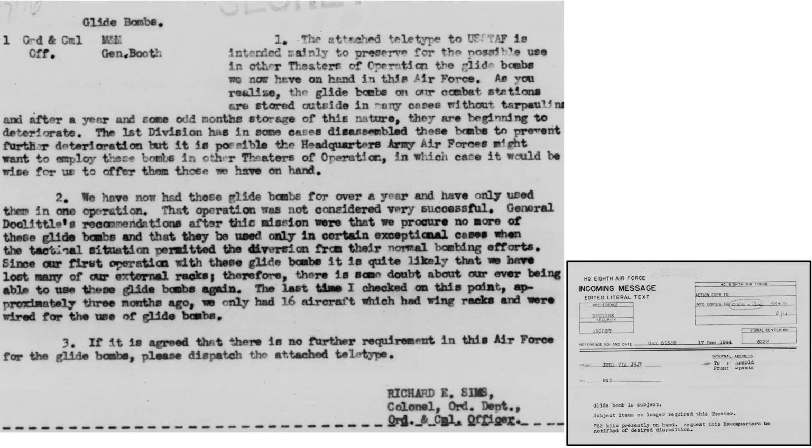A teletype message dated December 17, 1944 — five months after the Cologne mission — is a sad post-mortem of the GB-1 program. The GB-1 wing kits are stored outside, some exposed to the elements, and are in bad shape. Headquarters may want to salvage and deploy these bombs into other theaters. The 8th Air Force flew only one glide bomb mission and it was not successful. Many of the B-17's external racks are no longer in inventory, and three months prior only 16 B-17s wired for GB bombs were in operational use.